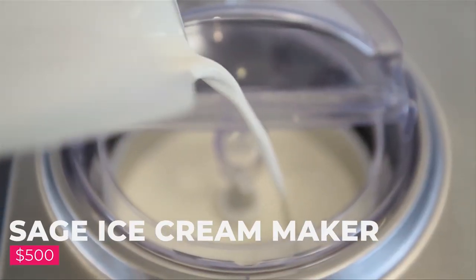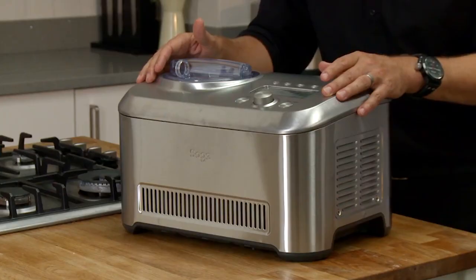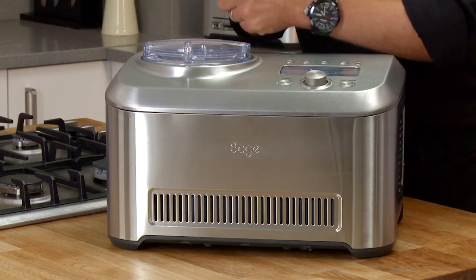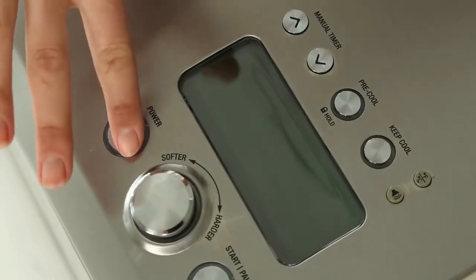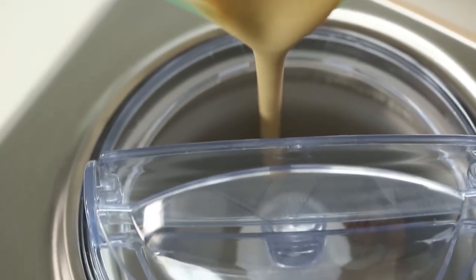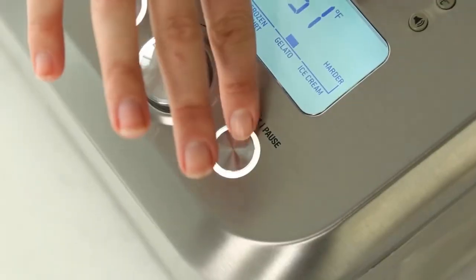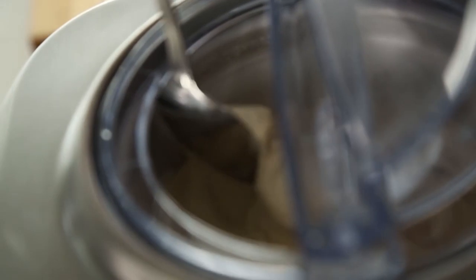Number 10: Sage Ice Cream Maker, $500. Kitchen lovers will be delighted with this Sage ice cream maker. A very practical tool that has 12 hardness settings that include sorbet, frozen yogurt, Italian ice cream, and ice cream, so that you can always achieve the texture you most want. Thanks to its LCD screen, it's very easy to program and configure to obtain the best result, and it has a mode that precools your mixture to the optimum working temperature. You can throw in nuts, chocolate chips, fruit, or whatever else strikes your fancy to create the perfect cold dessert.